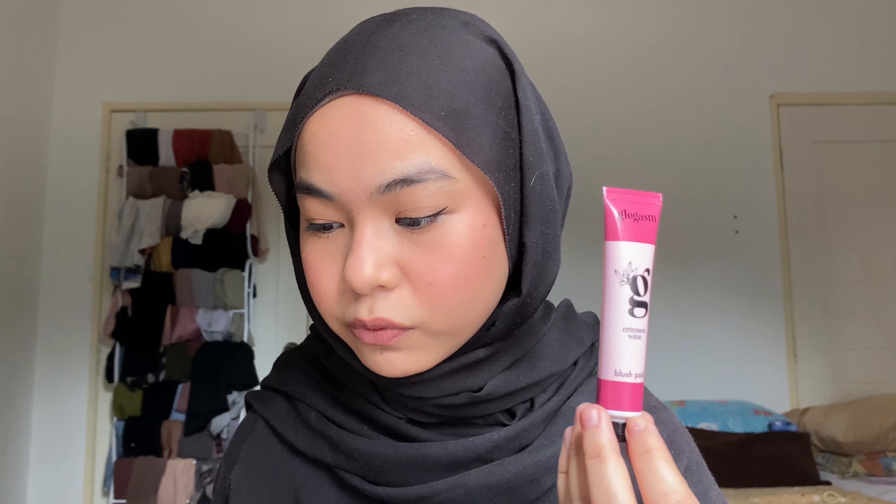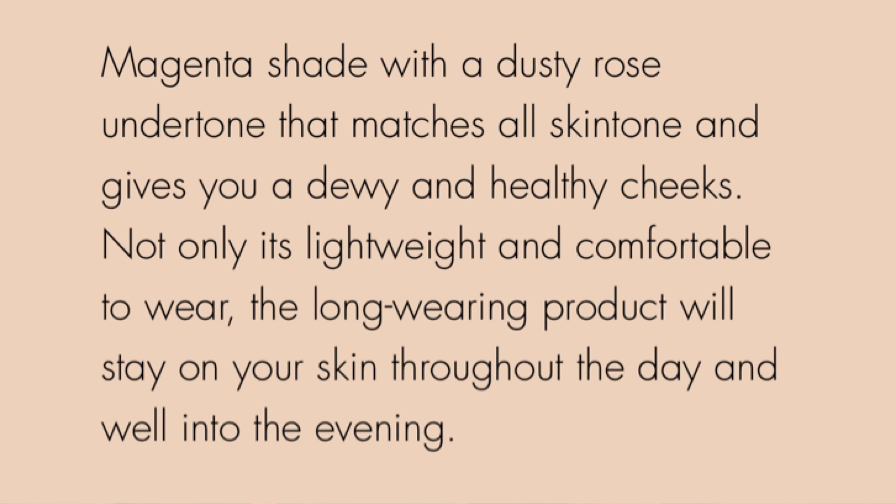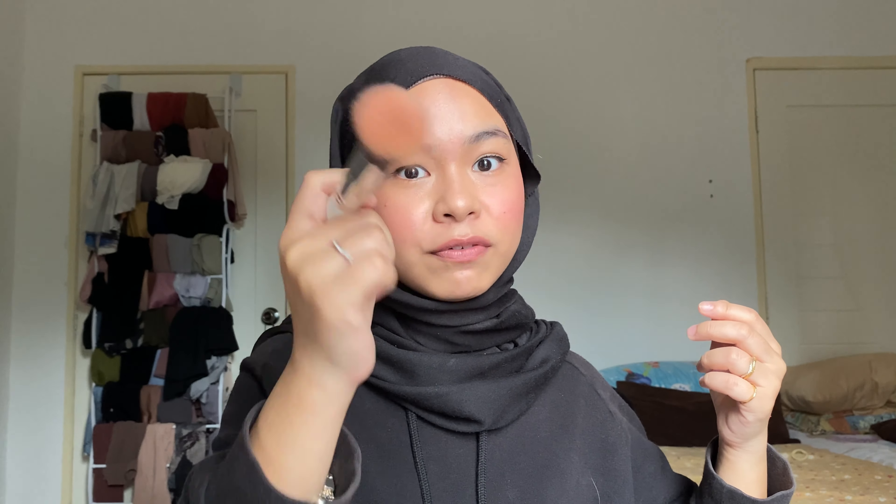Crimson Wine is described as a gentle shade with a dusty rose undertone that matches all skin tones and gives dewy and healthy cheeks. It's lightweight, comfortable, and long-wearing throughout the day and evening. I'm applying a tiny bit on my left cheek — seriously just a tiny amount. Oh my god, I think I put too much. You can also control it with your foundation brush.